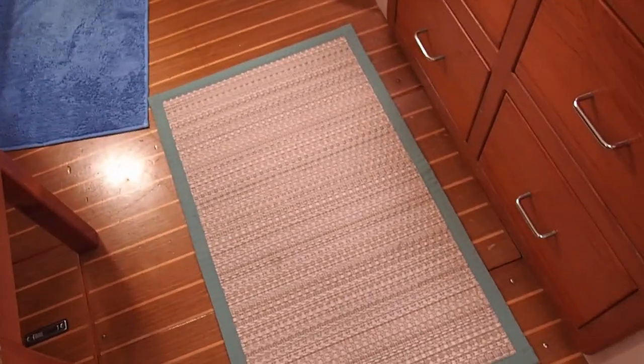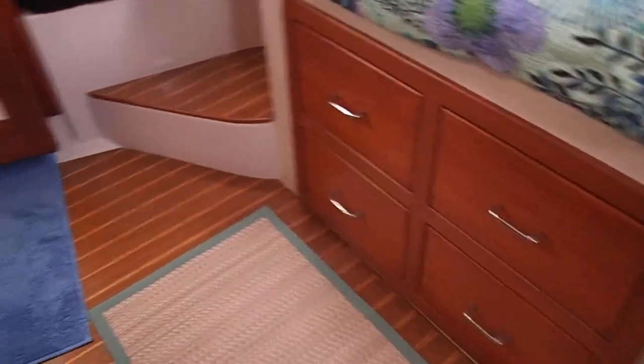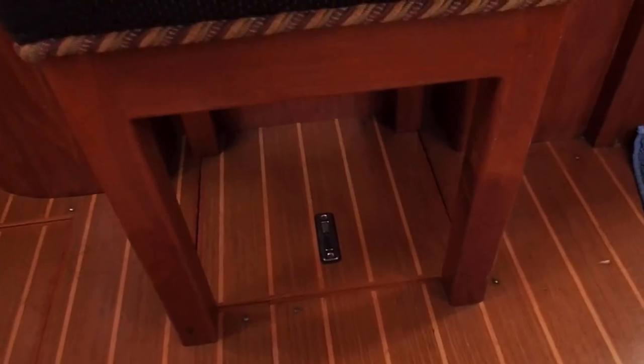There is a floor locker there, and there's also a floor locker under here. Four more drawers. And this floor is access to the prop shaft.